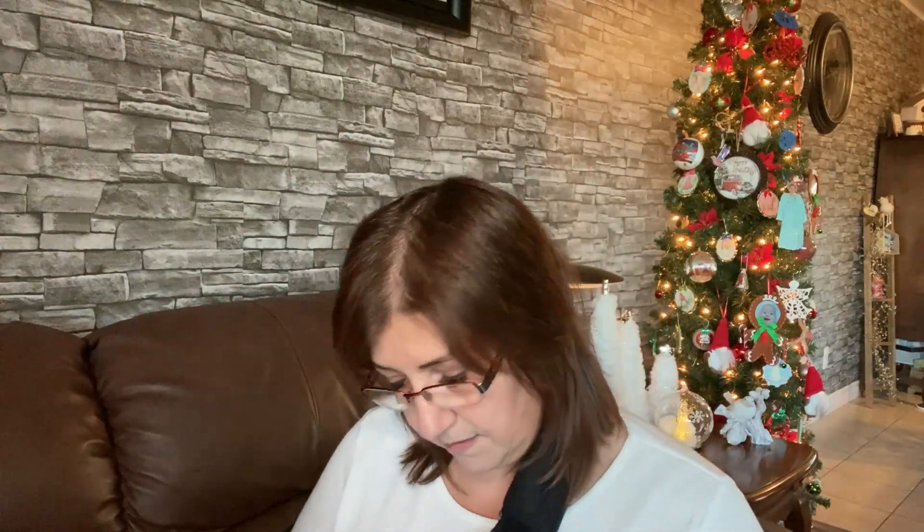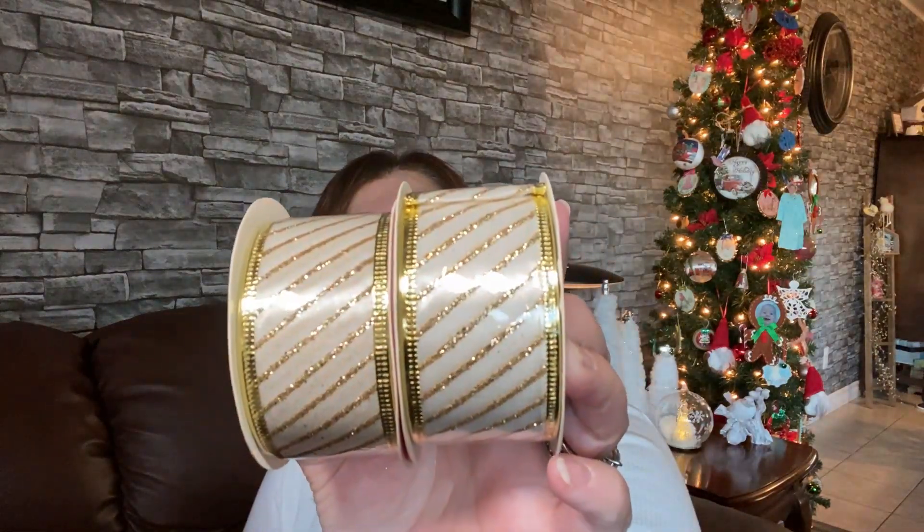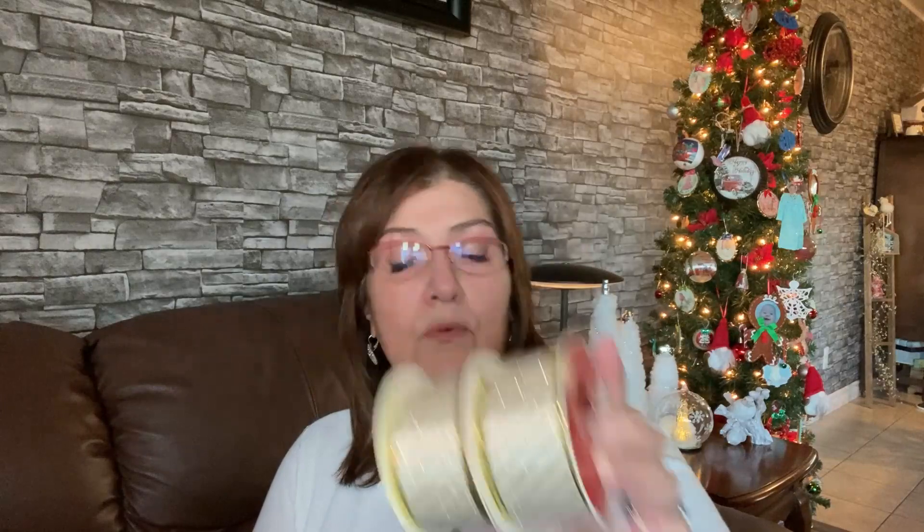I want to show you these two items. This is a fabric wired ribbon — 38.1 millimeters by 3.6 meters. I just love the size and the simple pattern on it. I picked that up to make some more bows.